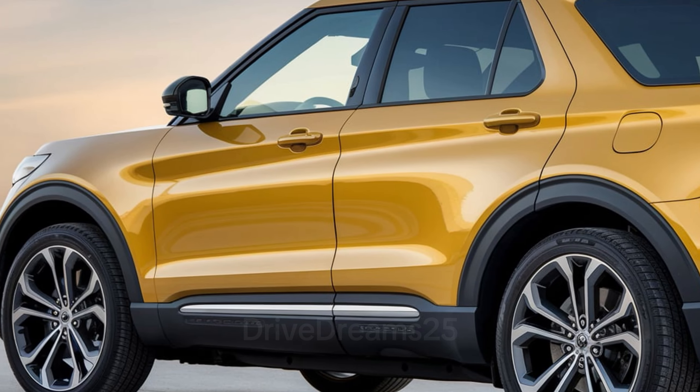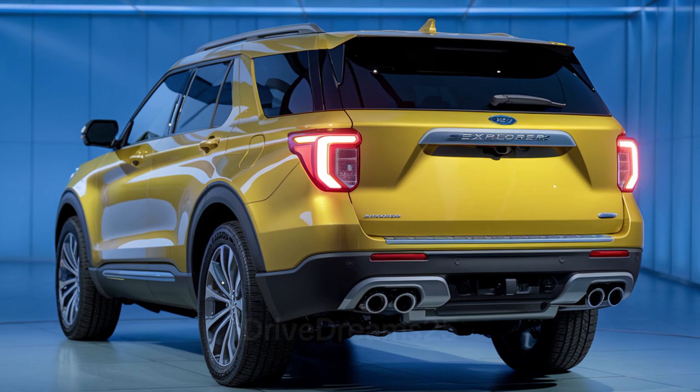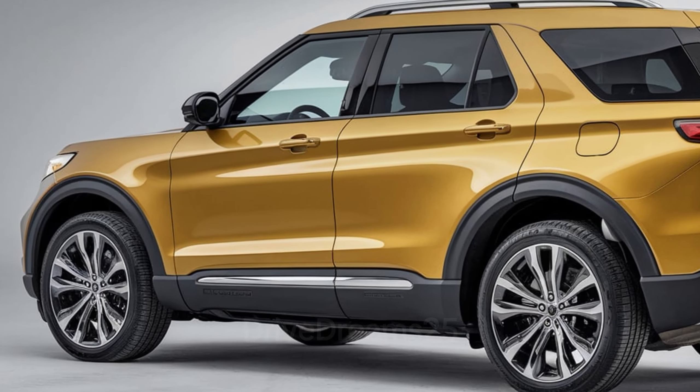The Explorer also provides a hybrid variant with a 3.3-liter V6 engine and an electric motor for a combined output of around 318 horsepower, ideal for eco-conscious buyers.